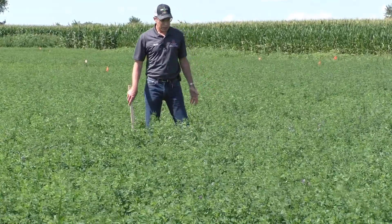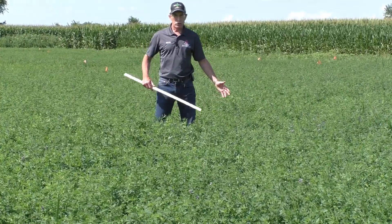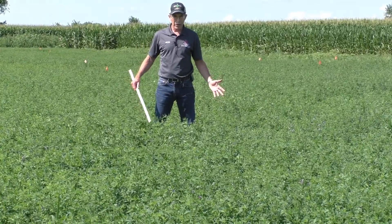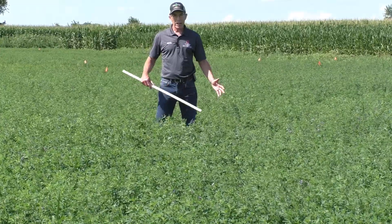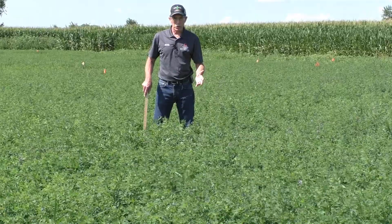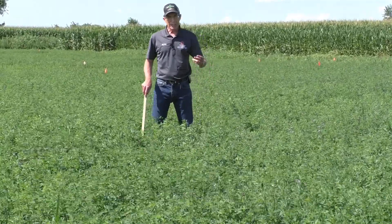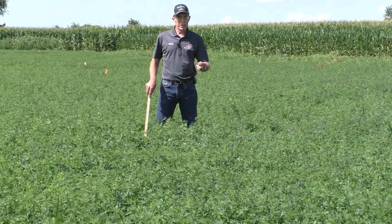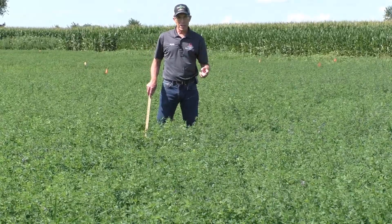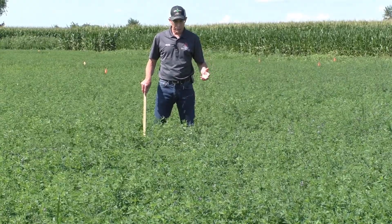I'll demonstrate that right here now. You go into the field and just take a small two by two foot area, and in that area look for the stem that is the most advanced in maturity — not the average, just the most advanced. And the second thing you want to look for is the longest stem in that area — not the average again, but just the longest.